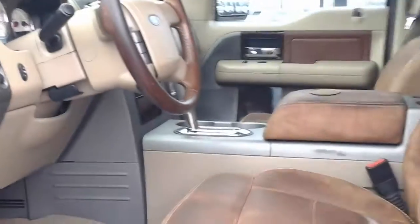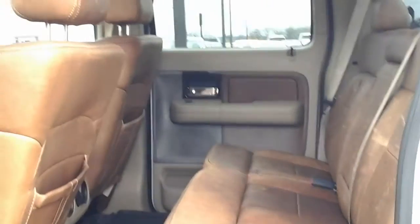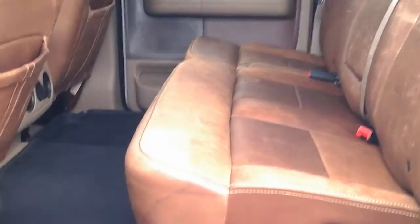Power locks on those tilt controls. Moving over to the back seating arrangement — great looking truck. The leather seating is in awesome condition, it's already got some good looking characteristics about it. Rear AC vents as well.